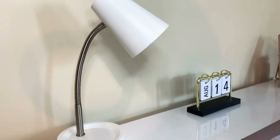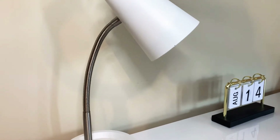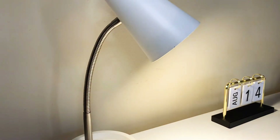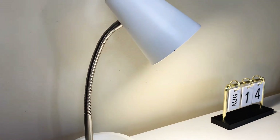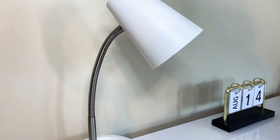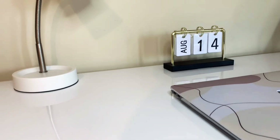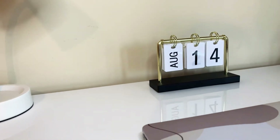On top of my desk, first we have my lamp. I got my lamp from Target — it's from the Room Essentials collection. I believe it's under $15. They have it available in white, black, and I believe gray. You just turn it on at the top and the bulb is included.